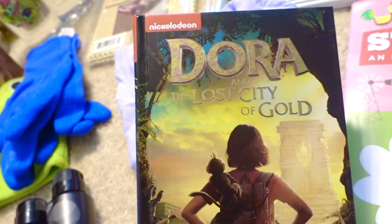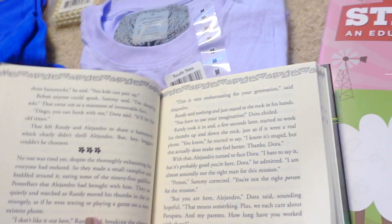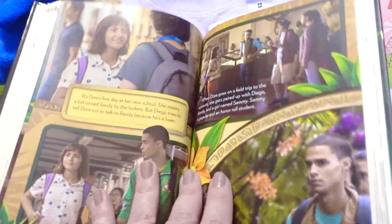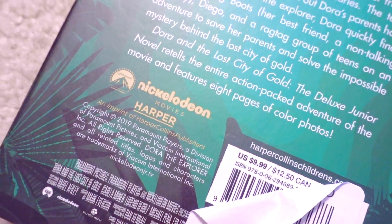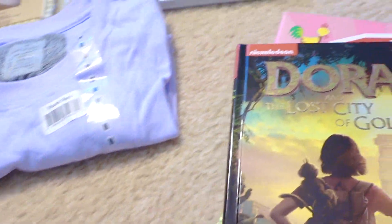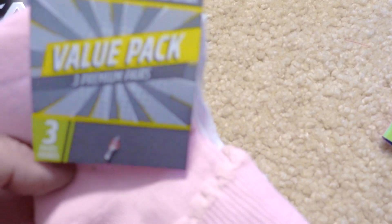Speaking of my daughter, I found this hardcover junior novelization — it's Dora and the Lost City of Gold. It looks like a really nice quality book; there are pictures in the middle from the movie, and it originally looked like it was $9.99. That's a pretty good deal. I'm always on the lookout for chapter books and novelizations at the Dollar Tree because they can get so expensive.